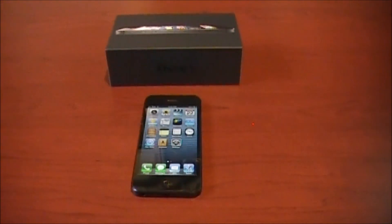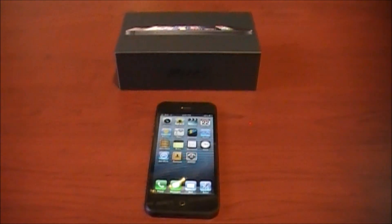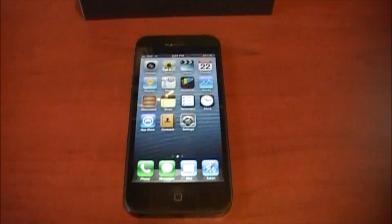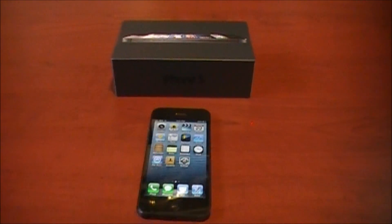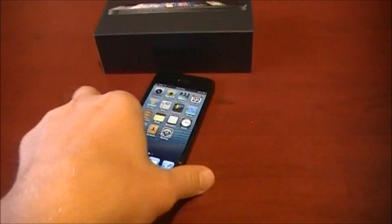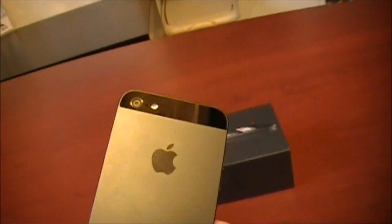Hey there and welcome to another official iPhone 5 video. This isn't a prototype or mock-up, this is the real deal. I picked up my 32 gigabyte black model yesterday, waited in line for it but I had my name on a waiting list so it didn't take too long. I'm loving my phone — we're a day and a half in, just loving it.